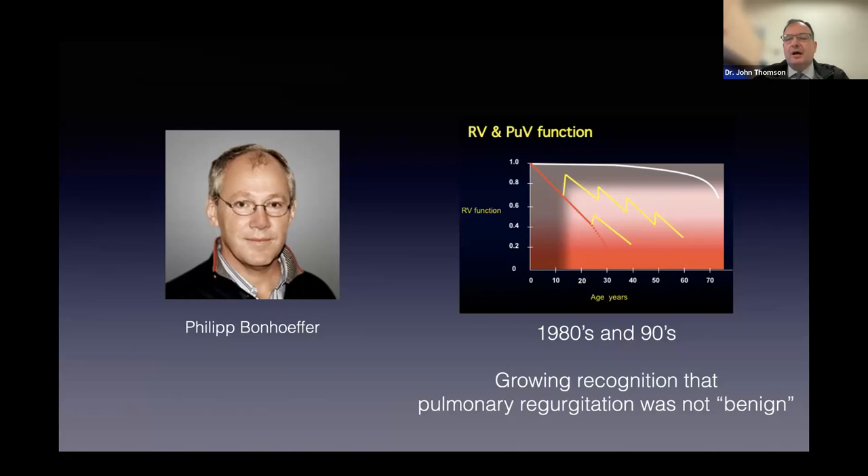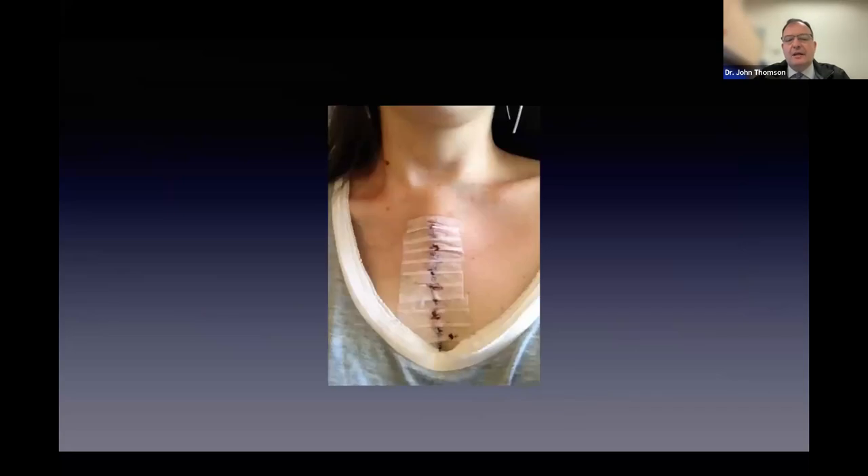This graph shows what happens to patients' right hearts when they're exposed to this leak. The yellow lines show when a valve is replaced, and you can see many of these patients are having to have that done very frequently. Many of you will be familiar with a sternotomy scar—what happens after cardiac surgery. Not surprisingly, patients don't want to have that done if they don't have to. In addition, repeat operations carry a burden of risk. Every time we re-operate, we expose that patient to a risk of complications.